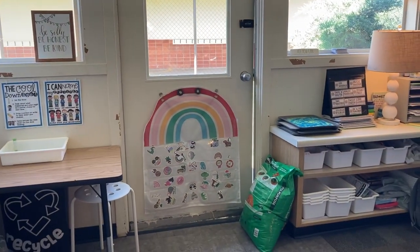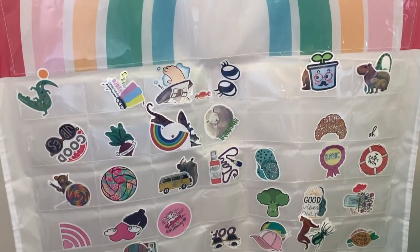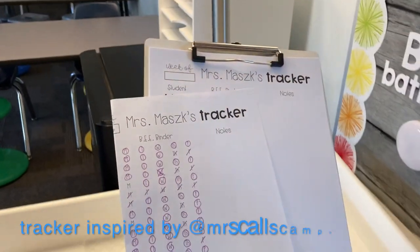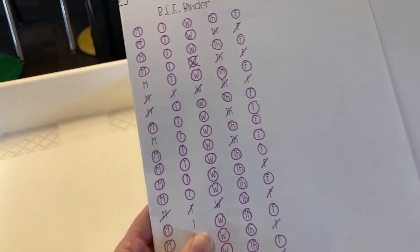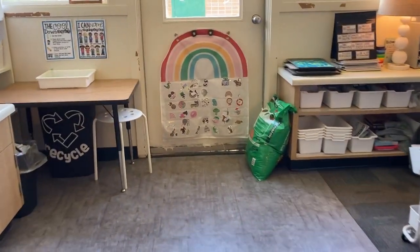The other thing we have back here is our sticker chart. I just have this pocket chart from the Target dollar spot, and in all of the pockets there are some little stickers from Amazon. These have been an awesome incentive for kids to bring their book bags and bee binders every day. When the kids come in, the first thing they do is hang their book bags on the hooks, and I'm checking on my little checklist to see if they brought their stuff — a circle if they did, a slash if not. At the end of the week, if they have all their days circled, they get to come pick a sticker from the sticker club chart.